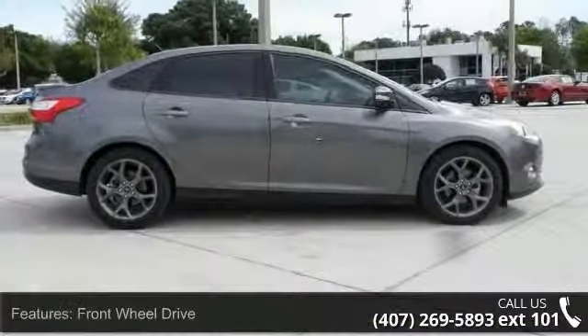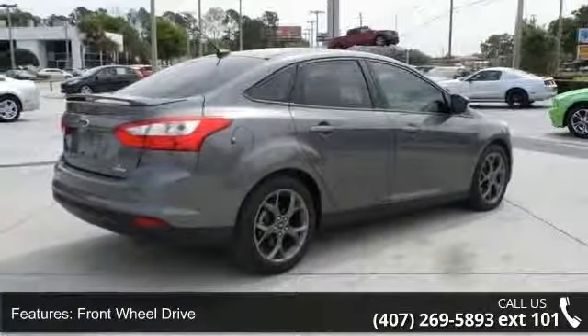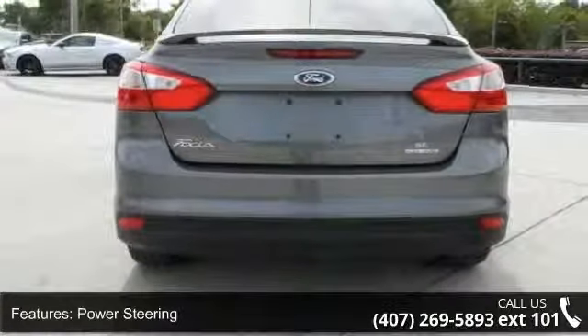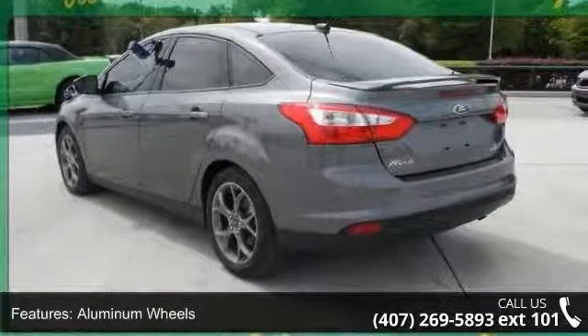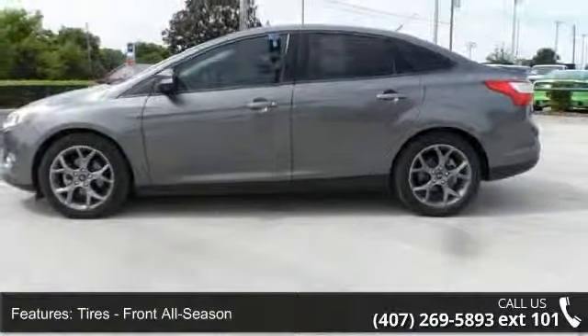Some of the top features included with this vehicle are passenger airbag sensor, Bluetooth connection, child safety locks, aluminum wheels, intermittent wipers, rear side airbag, variable speed intermittent wipers, driver vanity mirror, and rear defrost. This car won't be available much longer.